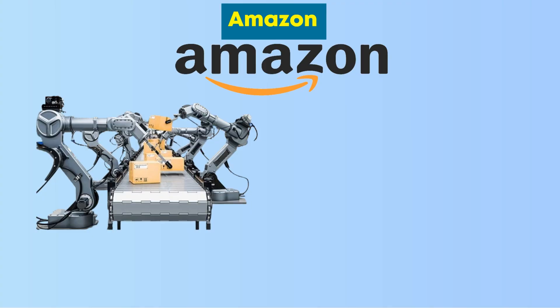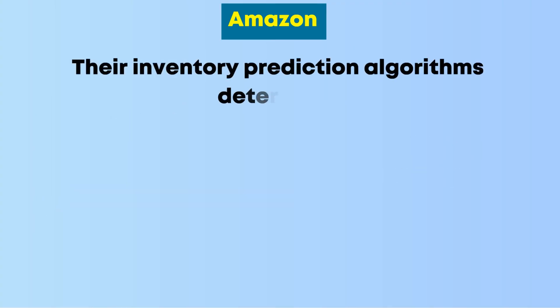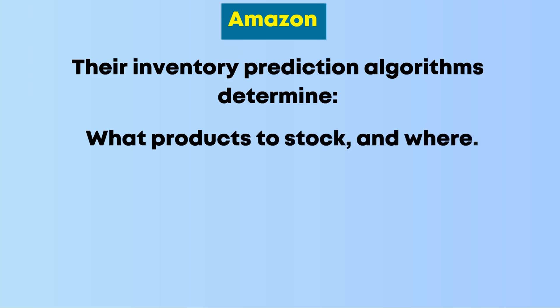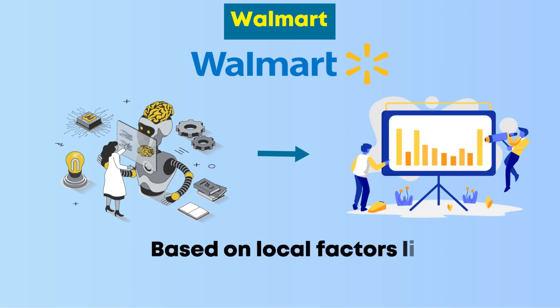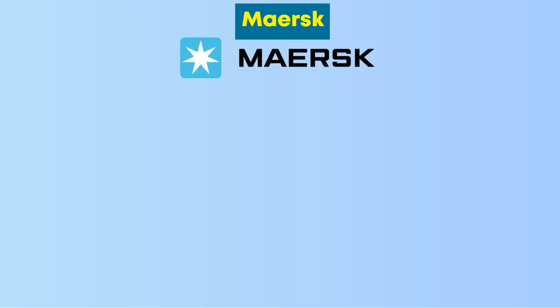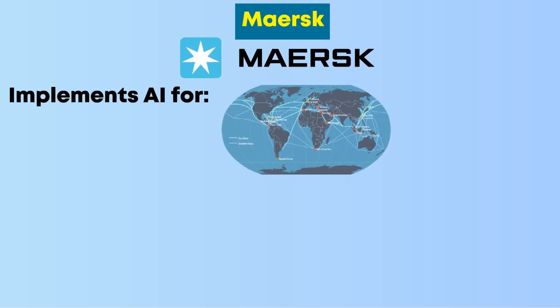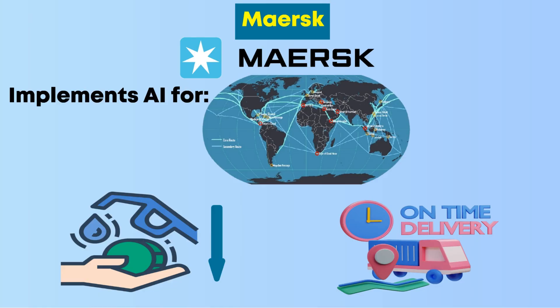Real-world applications: Amazon uses AI-driven robots in warehouses for picking and sorting, and inventory prediction algorithms determine what products to stock and where. Walmart applies machine learning to forecast demand based on local factors like weather and local events. Maersk implements AI for global route optimization, reducing fuel consumption and improving on-time delivery.